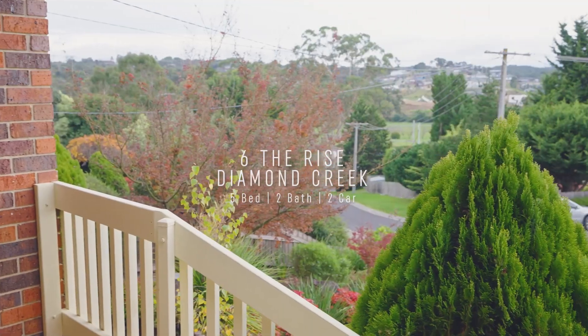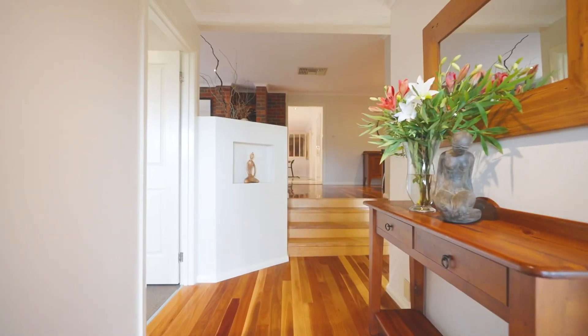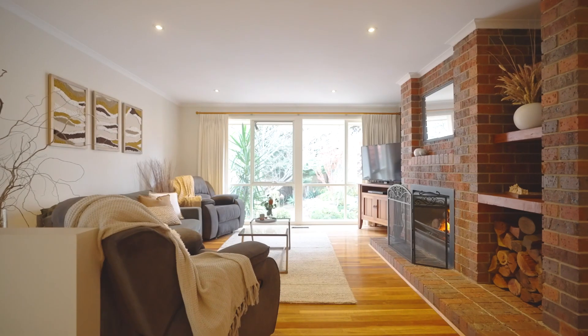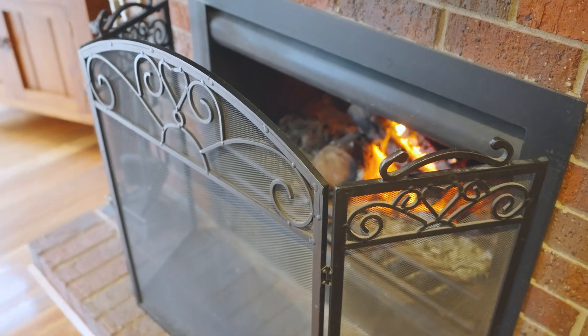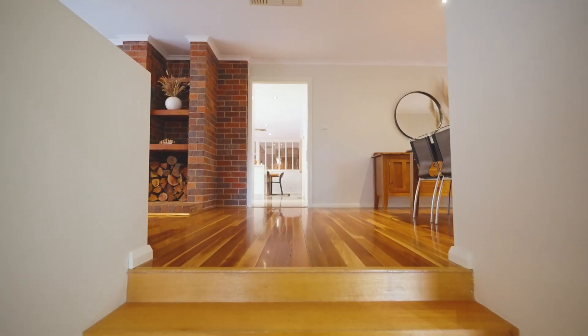Hello, I'm Samantha from Morris & Clemen Estate Agents and welcome to number six, The Rise, Diamond Creek. Set high in a court, north facing on an impressive quarter acre block, this large renovated home offers the indoor outdoor living experience your family has been looking for.